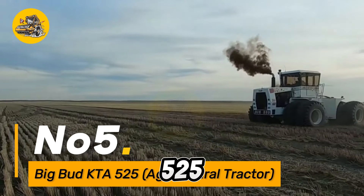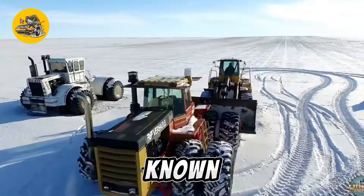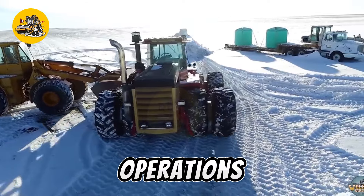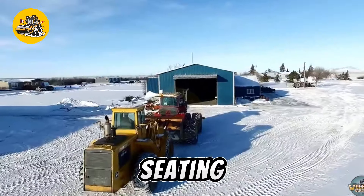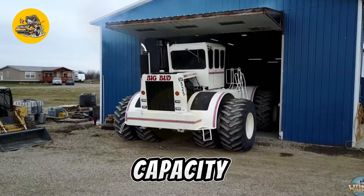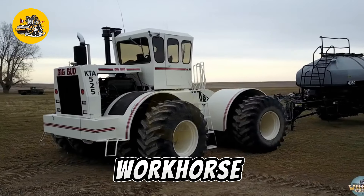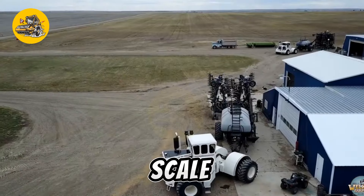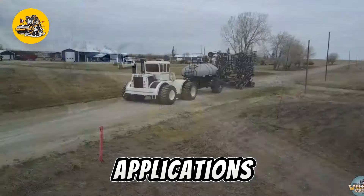Number five: the Big Bud KTA 525 is a powerful agricultural tractor known for its high horsepower and robust design, ideal for heavy-duty field operations. It excels in tasks such as plowing, seeding, and towing large implements. With its impressive pulling capacity, the Big Bud KTA 525 is a reliable workhorse in modern agriculture, catering to the demands of large-scale farming and ensuring optimal efficiency in various field applications.